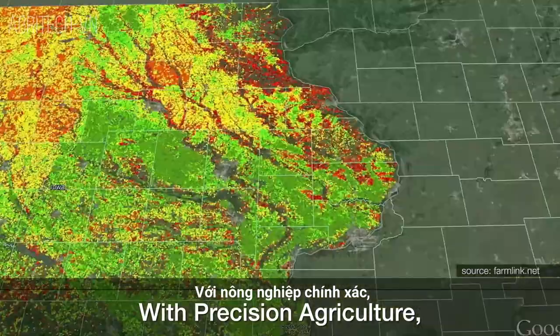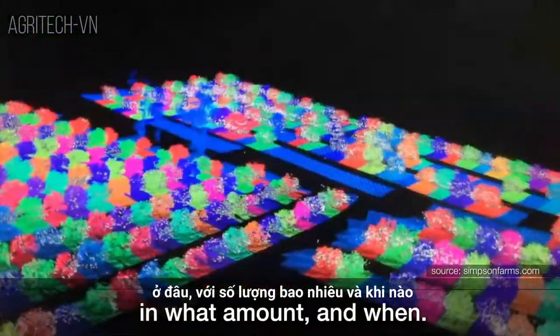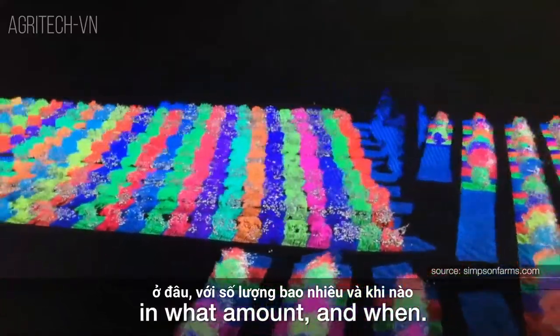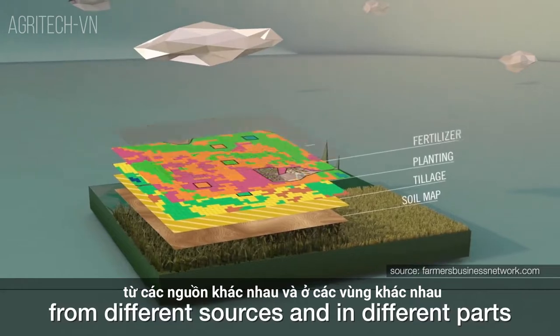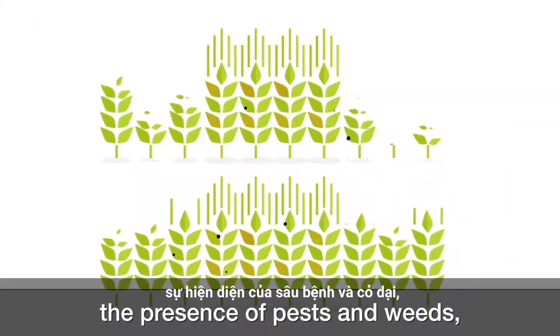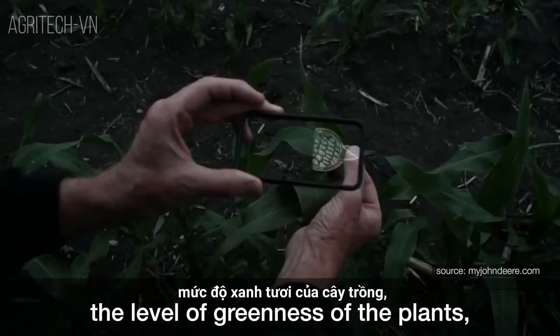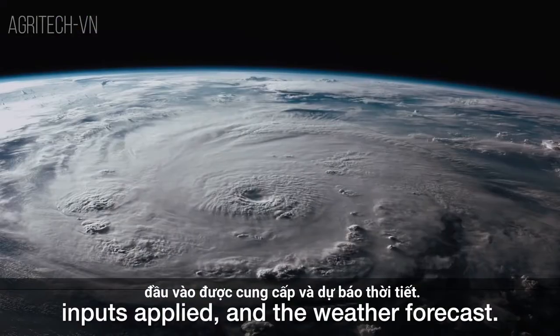With precision agriculture, farmers need to know precisely what inputs are needed where, in what amount, and when. This requires collecting a lot of information from different sources and in different parts of the field on things like soil nutrients, the presence of pests and weeds, the level of greenness of the plants, inputs applied, and the weather forecast.